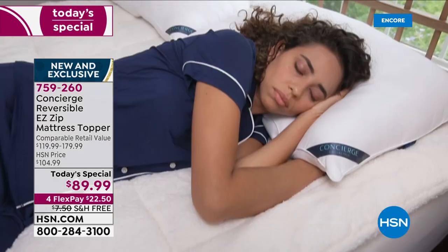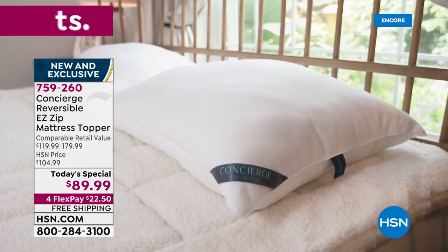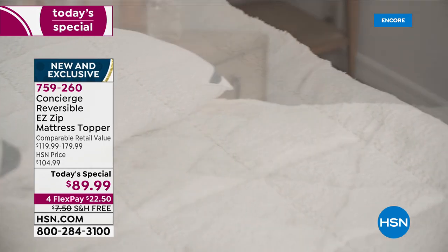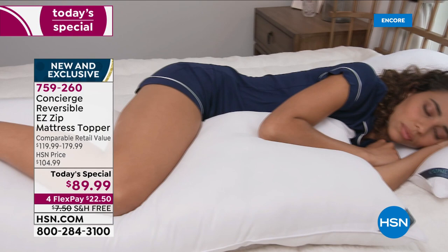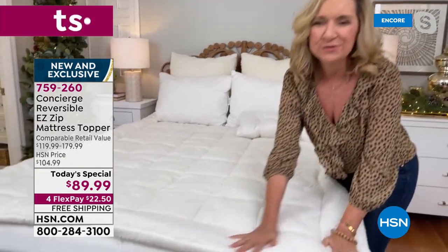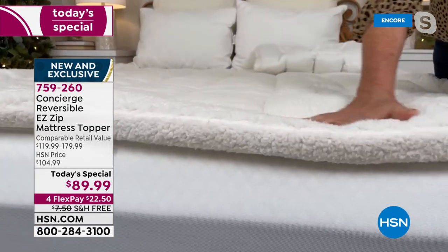Whether your bed is too firm, too soft, or somewhere in between, or maybe you just want it to feel like a five-star hotel — that's where concierge collection comes in. Our super loft mattress toppers have for years been our number one seller. It's the only mattress topper we sell that's actually hand stuffed, so you can see how it contours to the body. Then we gave it all the upgrades — the faux sherpa is literally teddy bear soft and translates through your sheets to give you warmth, coziness, insulation, and breathability.